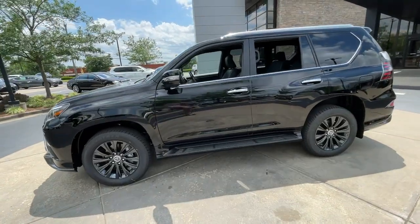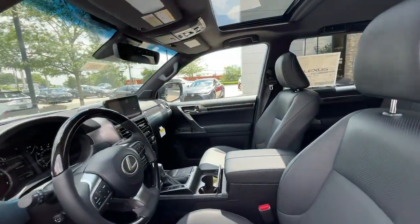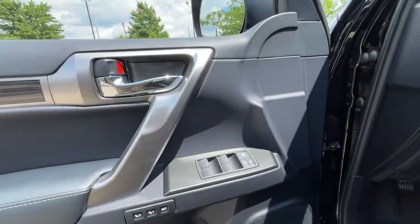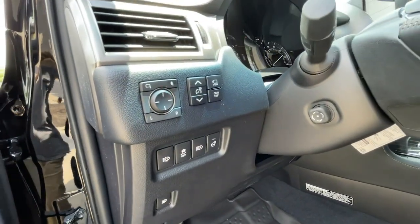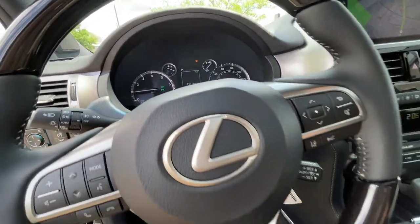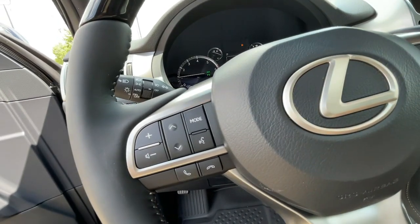These are just some of the great options this vehicle comes with: heated steering wheel, heated driver's seat, keyless entry, third-row seat, navigation system, fog lamps, heated mirrors, iPod and MP3 input, lane-keeping assist, and cooled driver's seat.